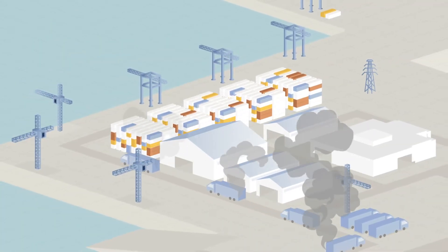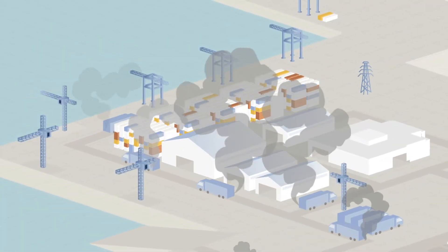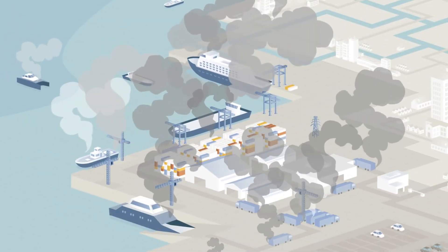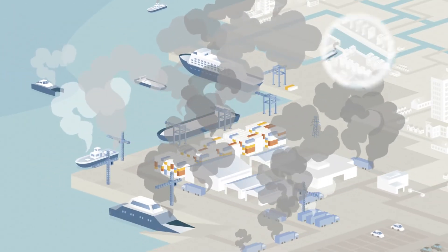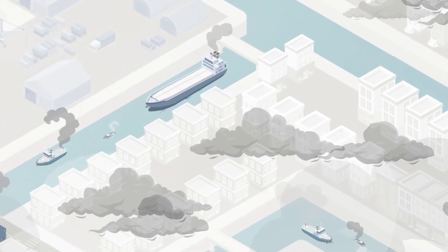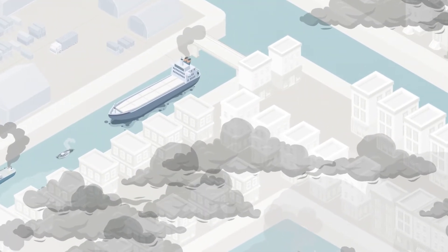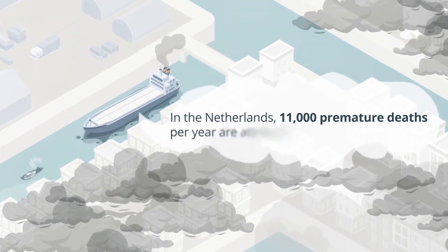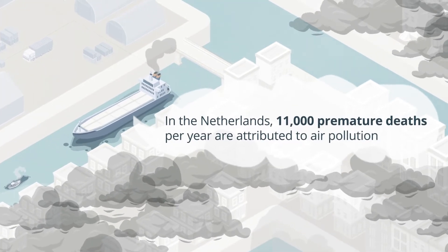Moving goods by truck accounts for 10% of global GHG emissions. As an aim of decarbonization, governments have been shifting goods onto inland waterways. But as vessels navigate the waterways in major cities, the communities they move through are negatively impacted by emissions. In the Netherlands alone, 11,000 premature deaths per year are attributed to air pollution.